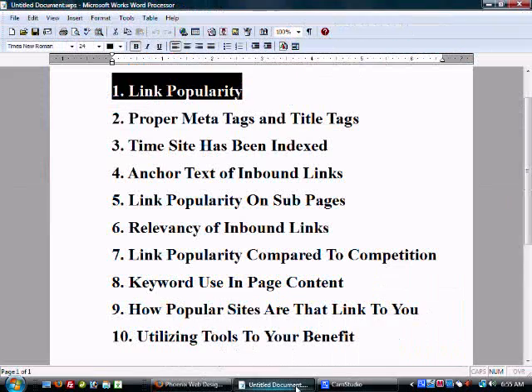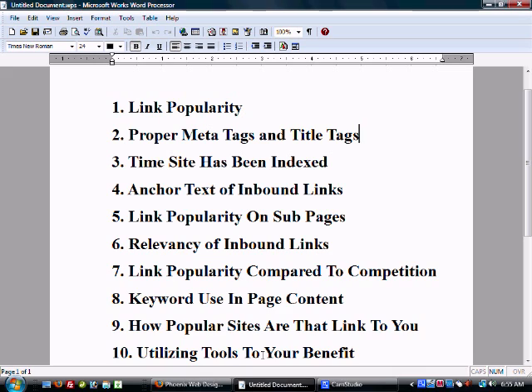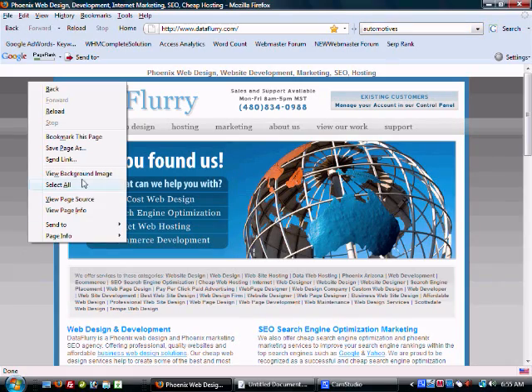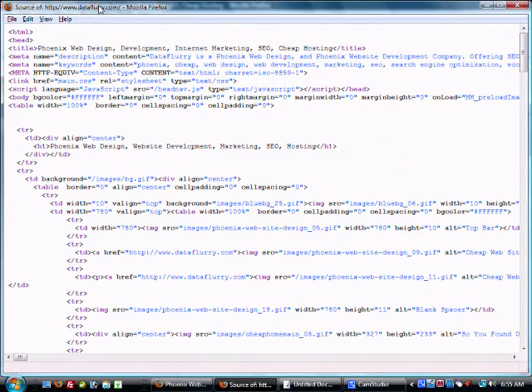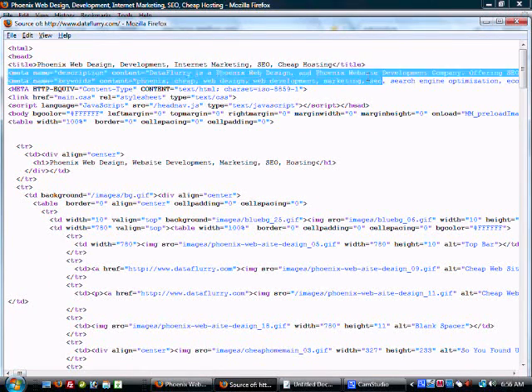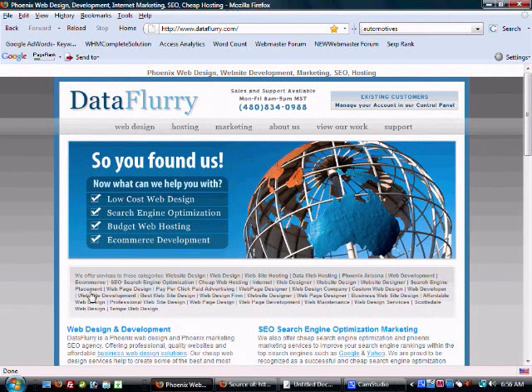Next, we're going to look at utilizing keywords and creating good meta tags and title tags. Your meta tag has two main points of focus: your description tag and your keywords tag. Also a big deal is your title tag — it has a lot of relevance and determines what the search engines think your site is about. You will see here when we view our page source: here's the title tag, here's the description tag, and here's the keywords tag.